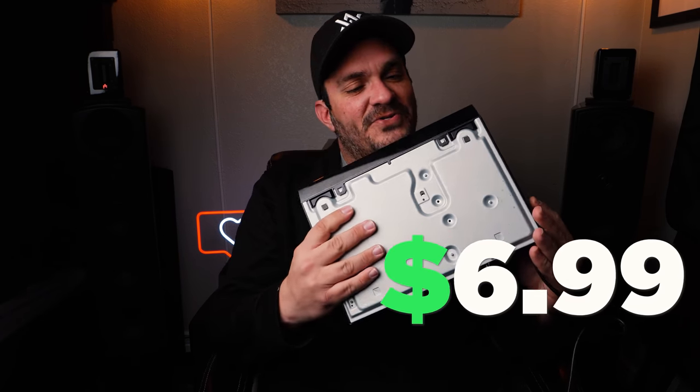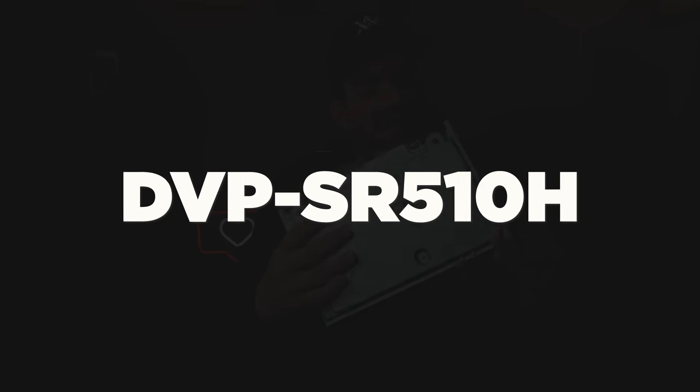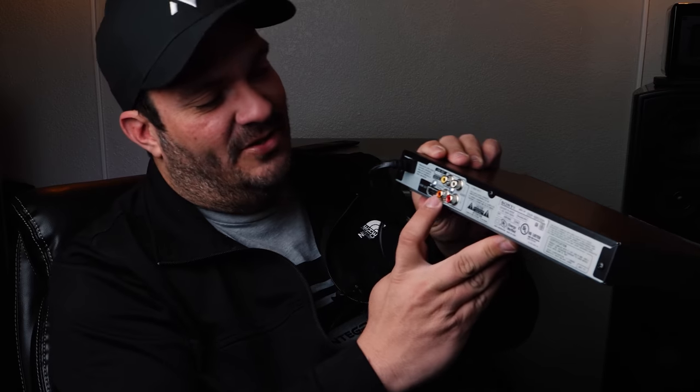So I went to Goodwill and bought this Sony DVD player for $6.99 — it's the DVPSR510H. They had like five of these that looked exactly the same, but I chose this one because it has a coaxial digital out, which I'll be using. Basically, all I'm going to do is replace the coax from my CD transport with this one and do an A-B sound test. You guys are going to have to take my word for it since there's nobody else here to help me out.